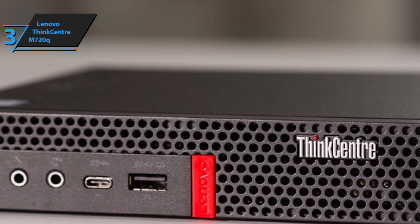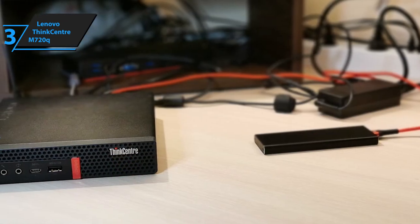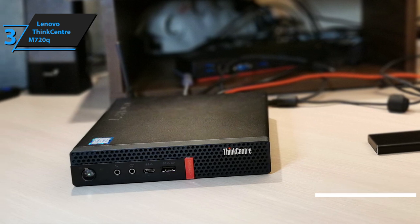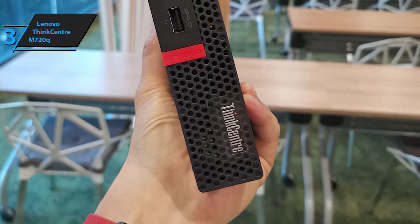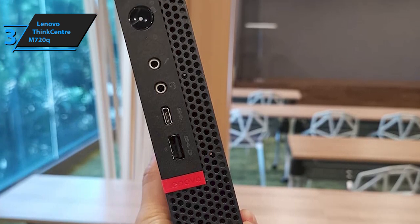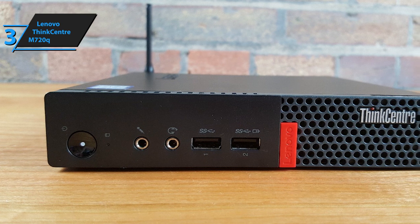In terms of memory, the ThinkCenter M720Q offers 8 gigabytes of RAM and a massive HDD. Most people prefer SSD due to its immediacy in loading times, but hard disk drives have their own benefits too. This mini PC comes outfitted with Intel's i3-8100T 3.1 GHz processor, which is quite surprising for a mid-range model. It supports wireless 8265 and Bluetooth connection, though sadly the Ethernet port is not part of this setup. It comes with pre-installed Windows 10 Pro 64-bit, ready to use straight out of the box.